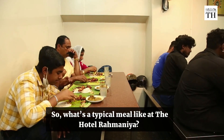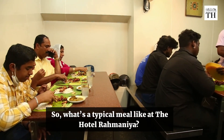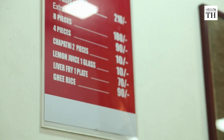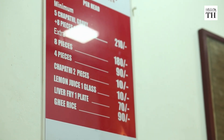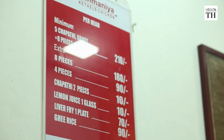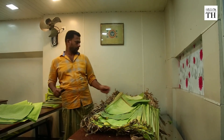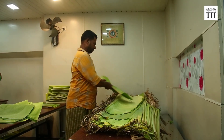So, what's a typical meal like at the Hotel Rahmania? The menu is short and uncomplicated, limited to chapatis, ghee rice, fried chicken and fresh lemonade. The food is served on a clean, eco-friendly, tender green banana leaf.